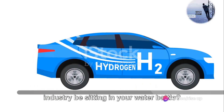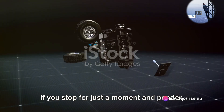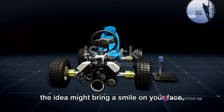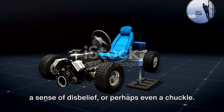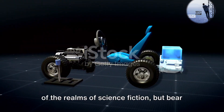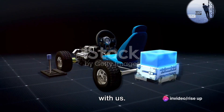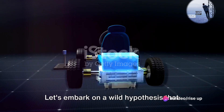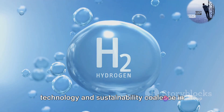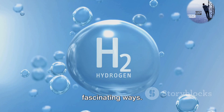Could the future of the automotive industry be sitting in your water bottle? If you stop for just a moment and ponder, the idea might bring a smile on your face, a sense of disbelief or perhaps even a chuckle. Yes, we know it sounds like something out of the realms of science fiction, but bear with us. Let's embark on a wild hypothesis that takes us into the heart of a future where technology and sustainability coalesce in fascinating ways.